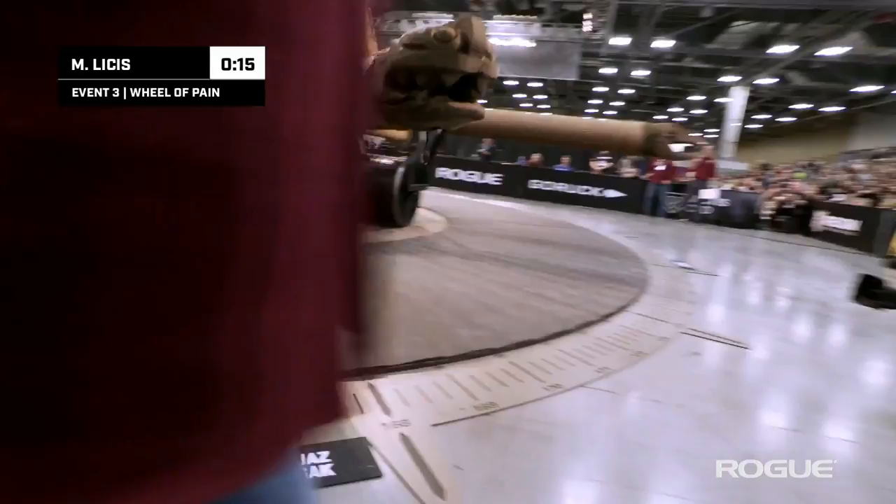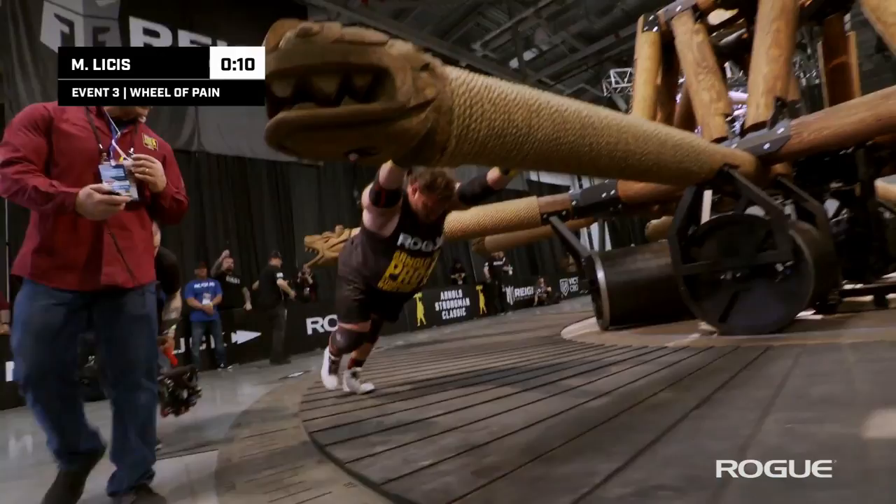Look at the length of his strides — that is unbelievable. He's got some momentum here late. About 10 seconds remaining.